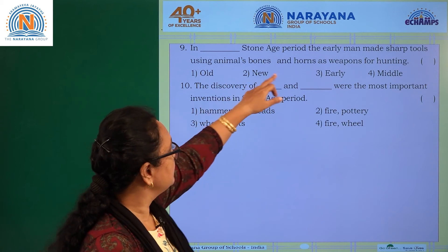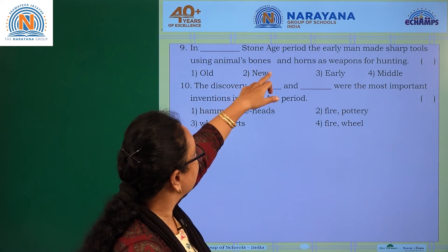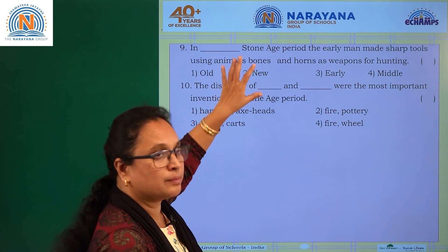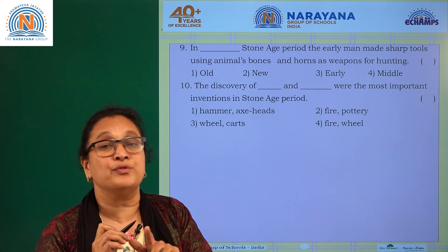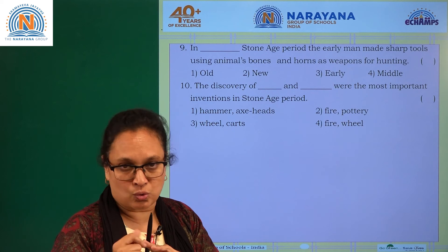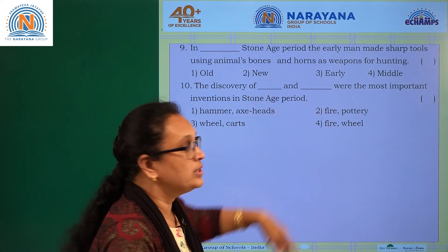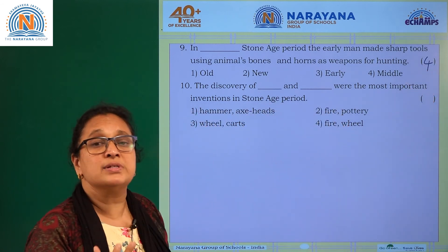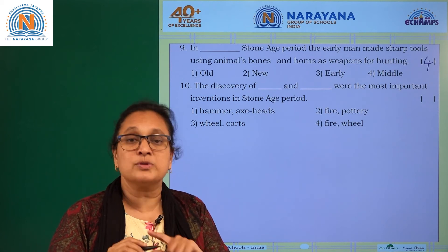Question nine: in which Stone Age period did early man make sharp tools using animal bones and horns as weapons for hunting? It was in the Middle Stone Age period that early man started sharpening tools, and weapons were also made from animal bones. Among the options — old, new, early, and middle — option four, middle, is the answer.